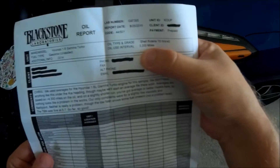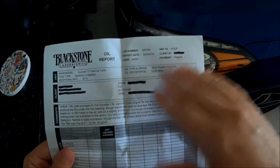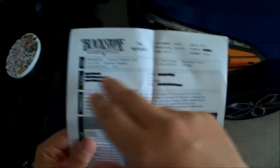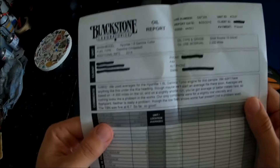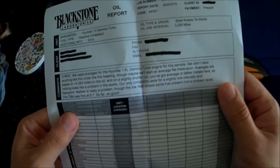I had about 3200 miles on it, and just the general information on my car and stuff. They put in the comments: we used averages for the Hyundai 1.6 Gamma turbo engine for the sample.